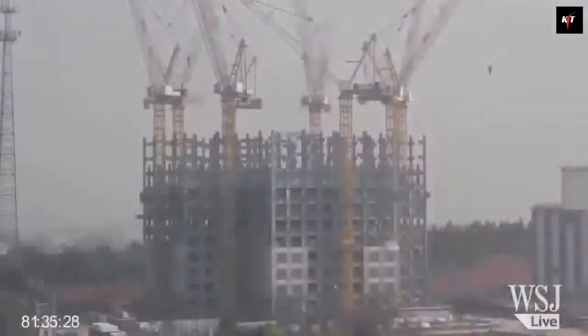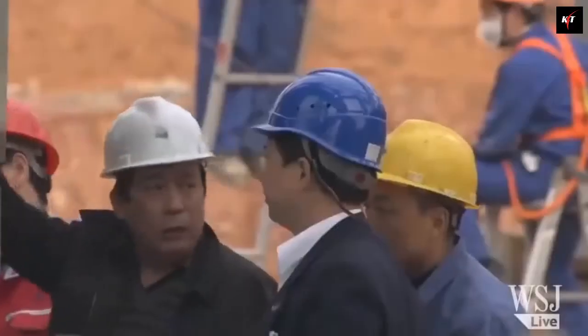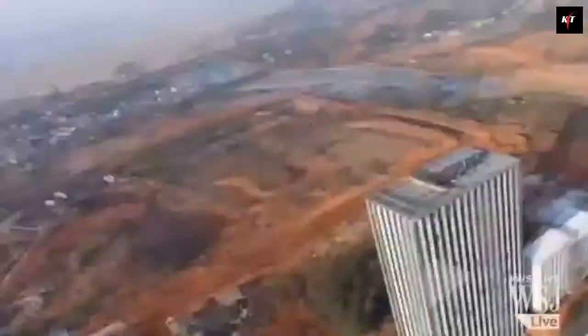But before we start, go subscribe, hit the bell, and turn on post notification to be notified when a new video is posted, and remember to like this video to support the channel. Without further ado, let's jump right into it.